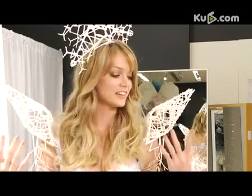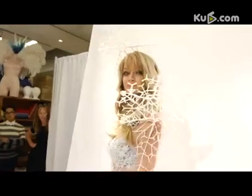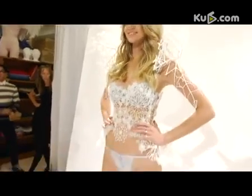This look is so unique. It's unlike anything Victoria's Secret has ever done because it's actually a look that's been printed in 3D and covered in Swarovski micro crystals. It fits my body perfectly because they scanned my body with an MRI over the summer to get my exact measurements. It's really, really cool and I'm so excited to wear this down the runway.